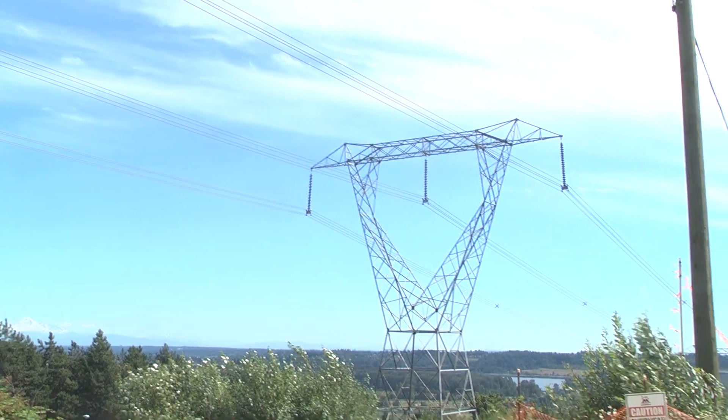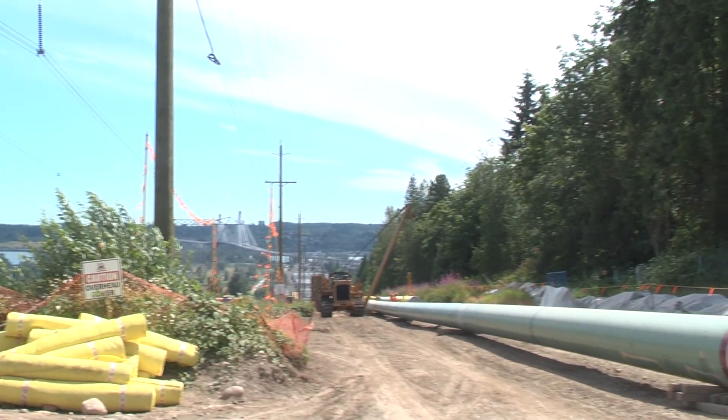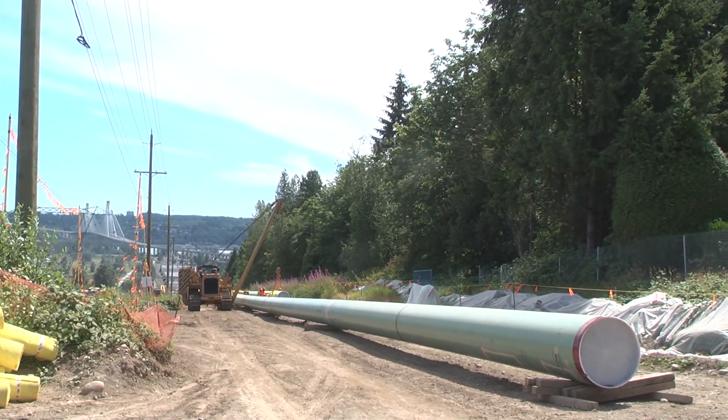The biggest challenge is working in a very congested, busy utility corridor. This urban corridor has lots of utilities like electrical lines, an existing gas line, and water lines. We cross roads, we cross a railway, we cross creeks. The congestion and the limited space along the utility corridor is our biggest challenge.